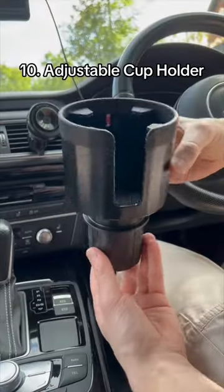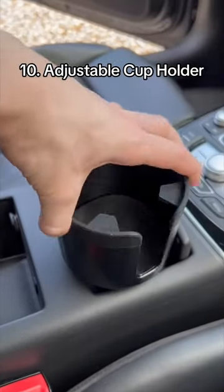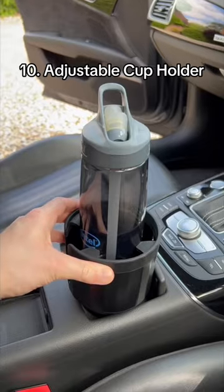This is an adjustable cup holder for your car which can hold any size bottle or cup. Just put it in the existing cup holder and twist and the sides will expand to keep it completely secure.